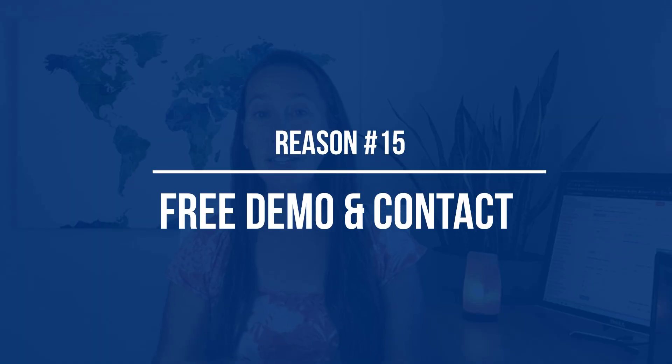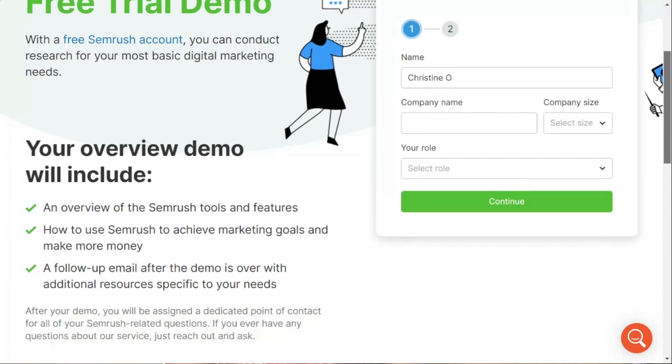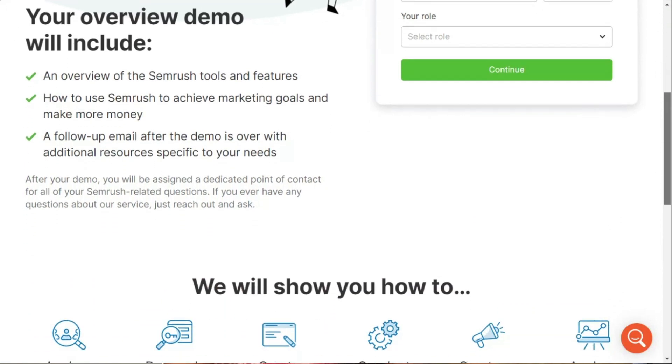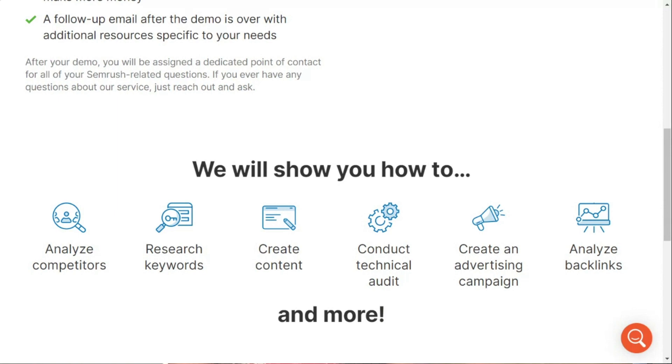The fifteenth reason is that you can jump on a live personal demo and get support. If you're not sure about SEMrush or just want more hands-on support initially, you can sign up for a free demo with them. This will be a free trial demo where you can ask SEMrush-related questions, learn how to use the software to achieve your marketing goals, and receive a dedicated point of contact. I'll include a link below to where you can request that demo.